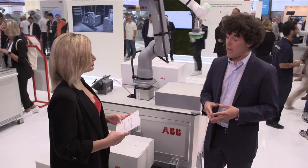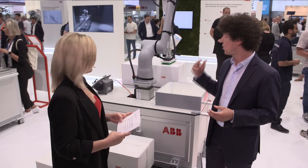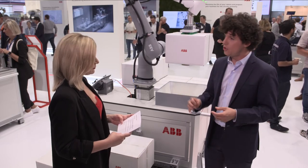Another standout feature of this Cobot is its comprehensive safety system. As you can see, all the necessary safety features are integrated into the Cobot itself. This means you do not need any external safety equipment to ensure a safe working environment. These Cobots are already certified out of the box, saving you both time and resources.